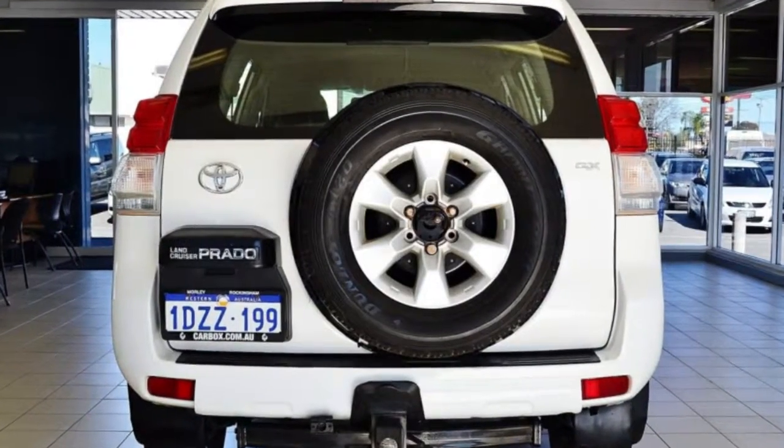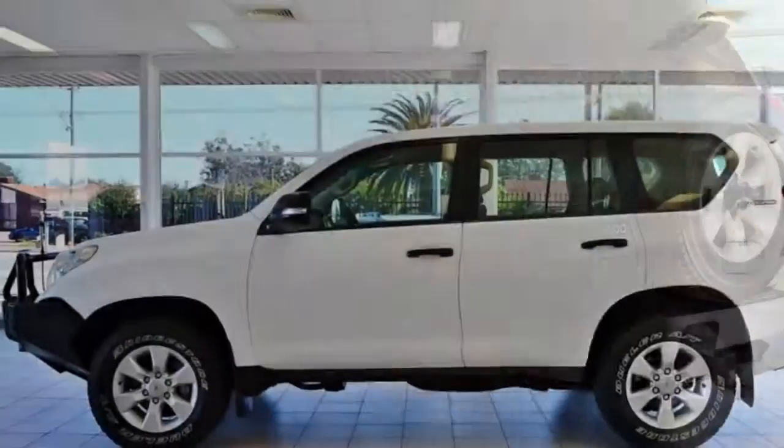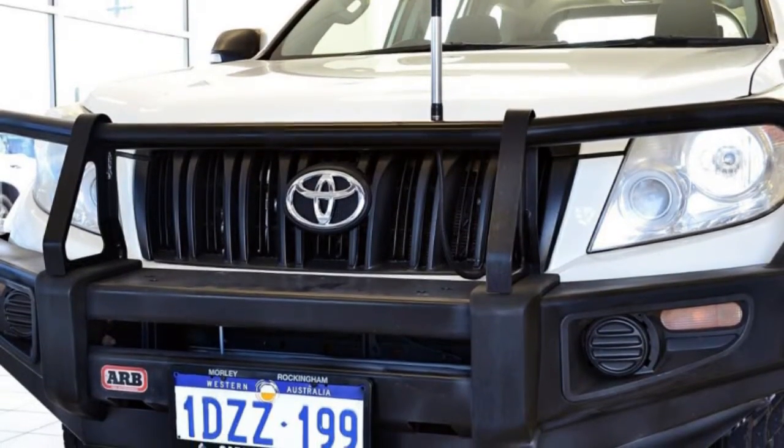The attractive white exterior is complemented by its stylish interior. This vehicle has all the features you could dream of — remote central locking and cruise control.